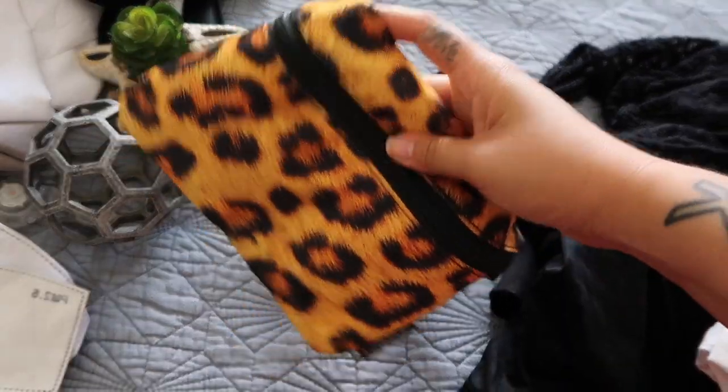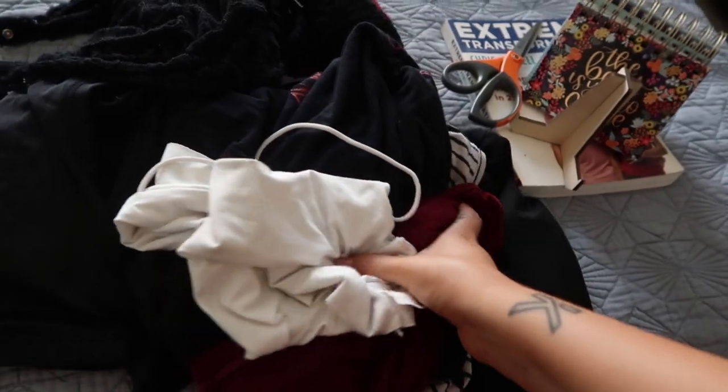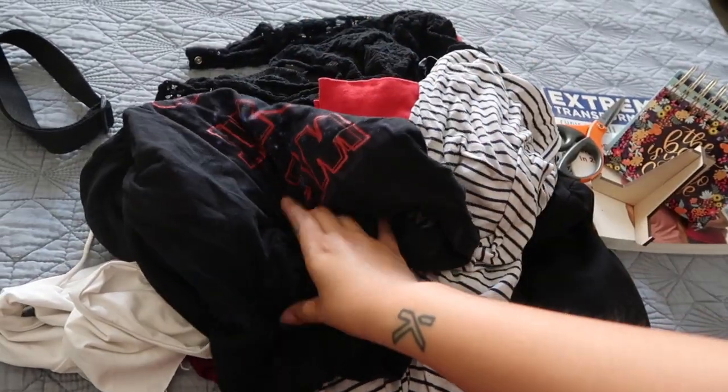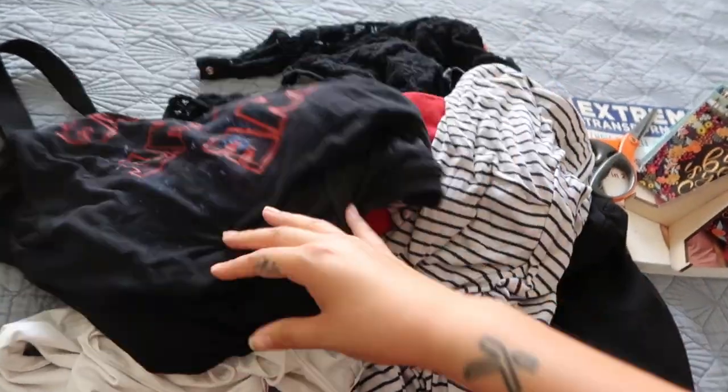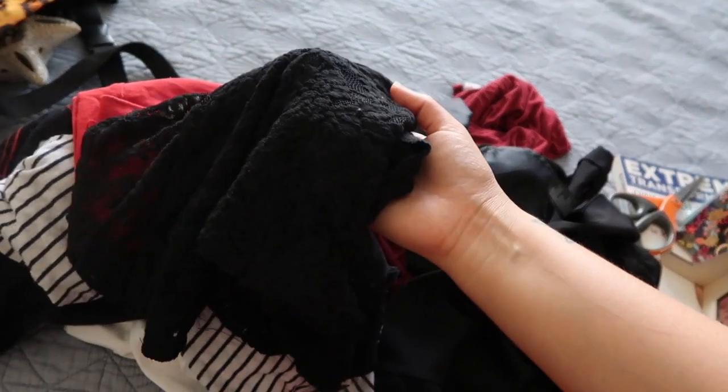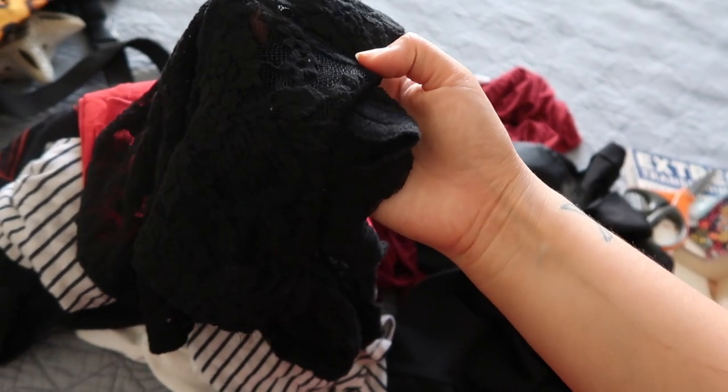A hat, an old fanny pack, and then here's just a pile of clothing — some t-shirts and tank tops. This one is a duplicate; I have another one just like it, so no need to have two. I also have an old skirt that doesn't fit me anymore.